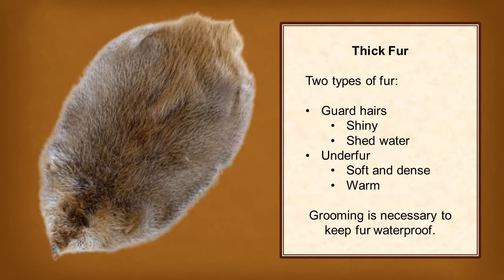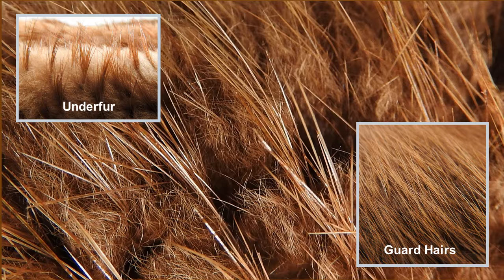Beavers have two types of thick fur. Long shiny guard hairs shed water and protect the underfur. Underfur is soft and dense and keeps the beaver warm. Beavers have some of the densest fur in the animal kingdom with 10,000 hairs per square centimeter. The beaver grooms oil through their fur using a split toenail on their hind foot, which adds waterproofing. Here is a close up of their soft underfur and shiny guard hairs.